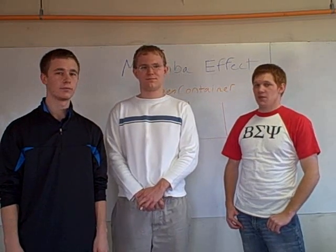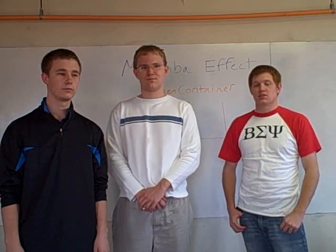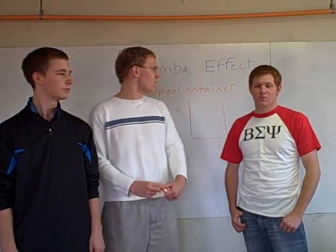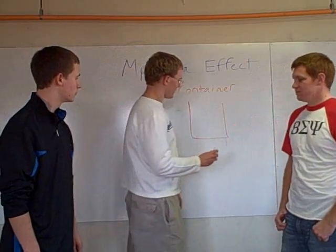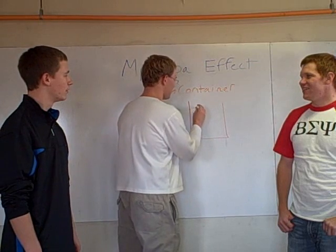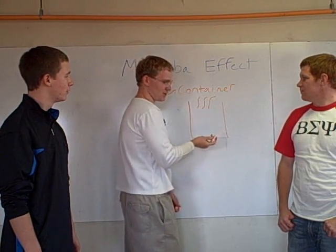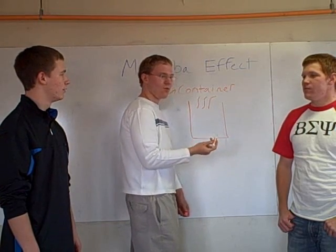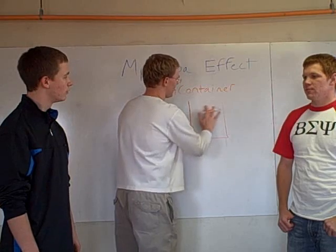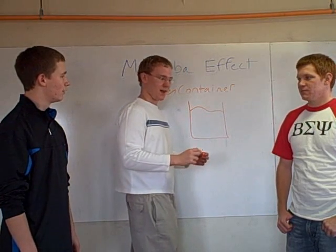We did both an open system and a closed system test to get a better idea of whether hot water actually does freeze faster than cold water. With an open system, another effect comes into play: evaporation. Hot water will evaporate, making its mass less, while cold water won't evaporate as much — so there will be less mass to freeze in the hot water case.